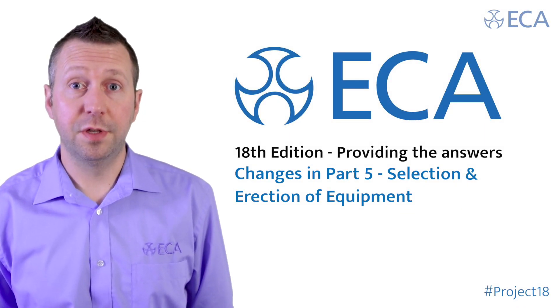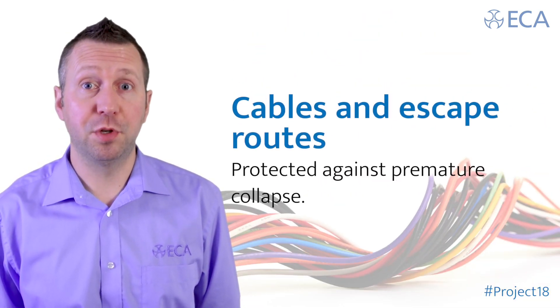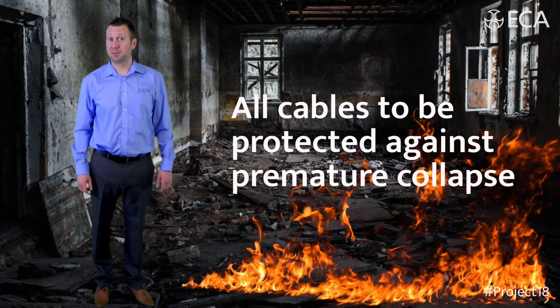Amendment 3 of the 17th edition introduced the requirement for cables in escape routes to be protected against premature collapse. The new regulation has now removed the term 'escape route', meaning that you've got to protect all cables against premature collapse.